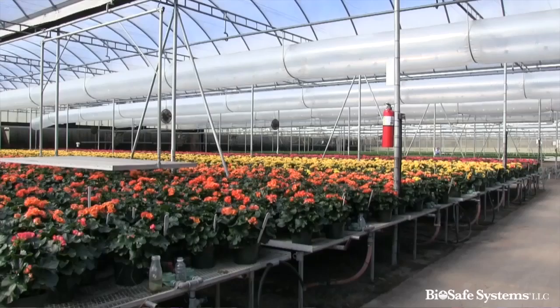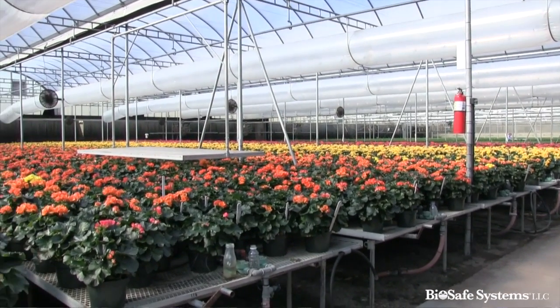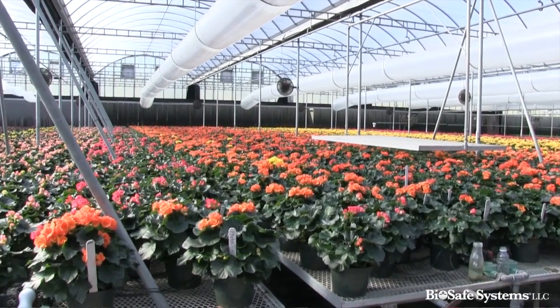Hello, this is Steve LaRose, the Southeast turf and ornamental rep here at White's Nursery in Chesapeake, Virginia. White's Nursery, one of the largest growers on the East Coast, specializing in bedding plants, chrysanthemums, mums, daylilies — pretty much anything that flowers, Mr. White grows.